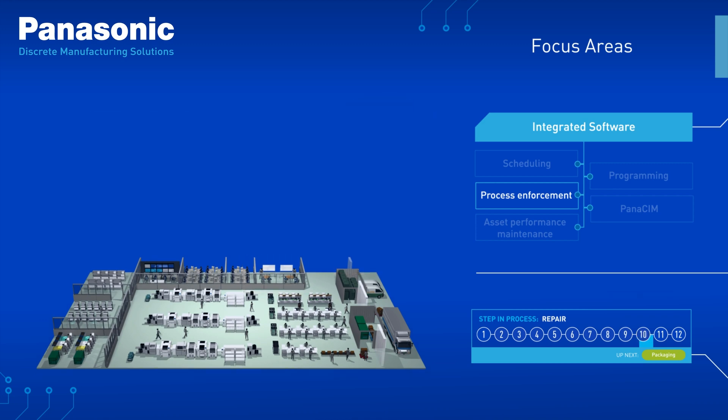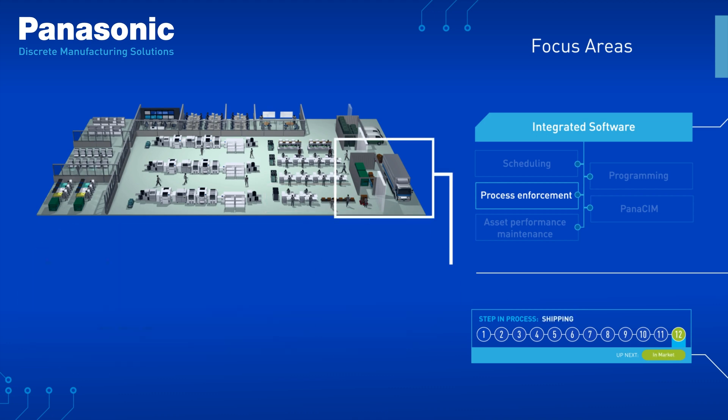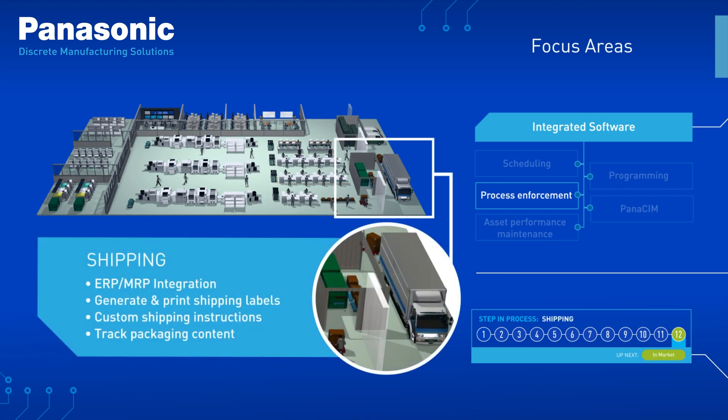Our software will have your packaging processes ready to go through integrated ERP and MRP, and further process conformity in your operation. And finally, shipping becomes a fully automated process with things like pre-generated and printed labels and shipment tracking dashboards.